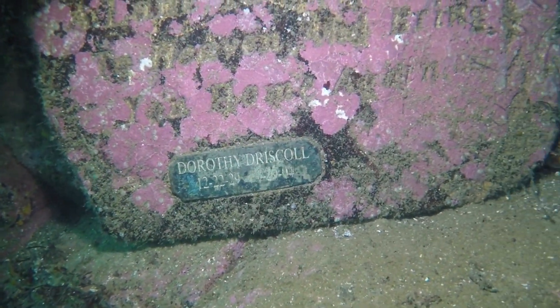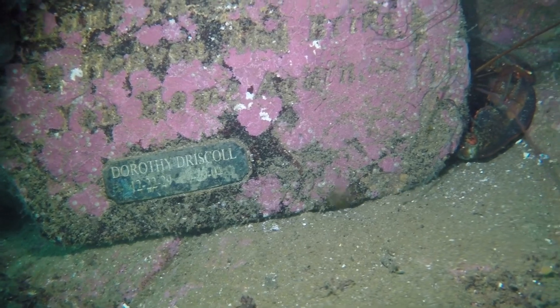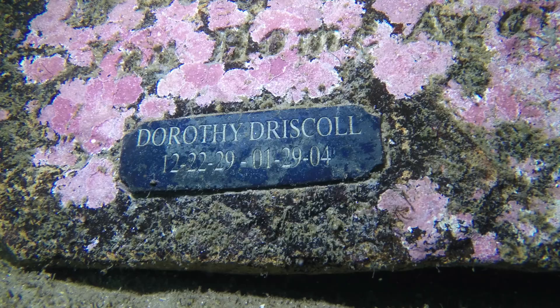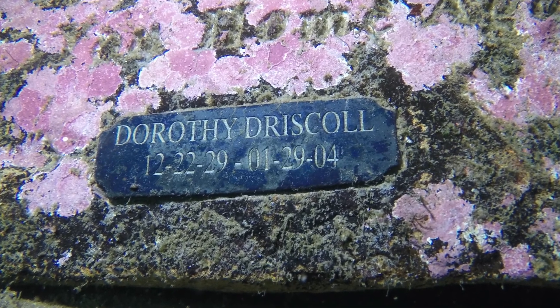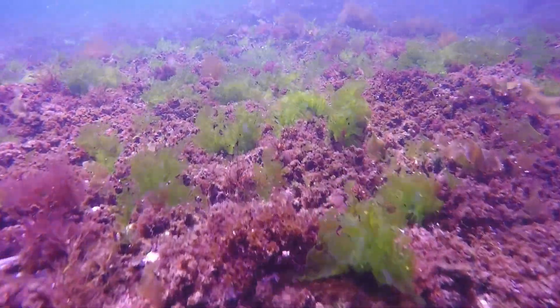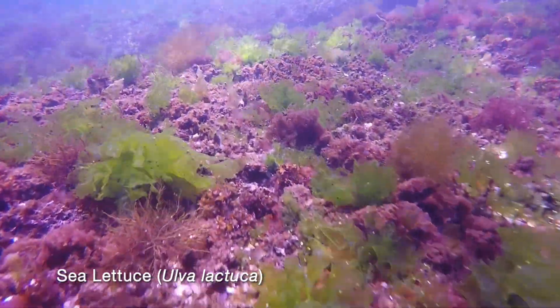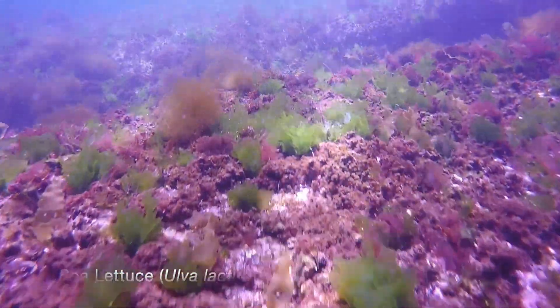Back at the entry point, there are a number of underwater memorials. Here is one to Dorothy Driscoll — rest in peace, Dorothy. As we enter the shallows, the sunlight dances on patches of sea lettuce, a very different experience from the deep areas of the Nubbe.